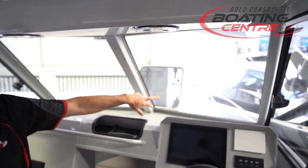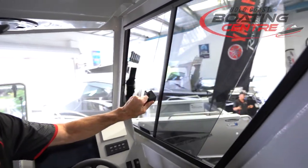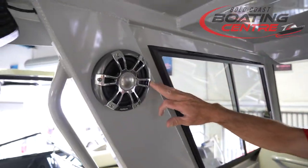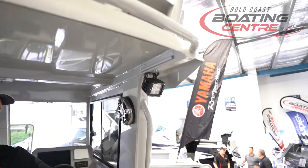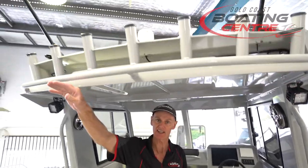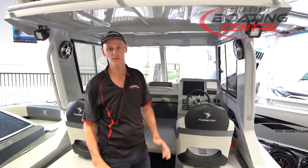In a boat this size you definitely want to go hardtop. There are nice big screens up here, and we can add a windscreen wiper. You've got sliding side access for a little extra ventilation on both sides. We've got speaker mounts for the Fusion stereo, nice floodlights for lighting up the cockpit at night, as well as under-gunnel LED lights. You can also put a rear extension off the back for even more shade. Formosa hardtop — definitely the way to go.